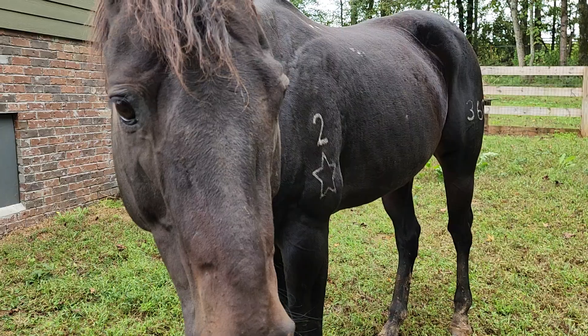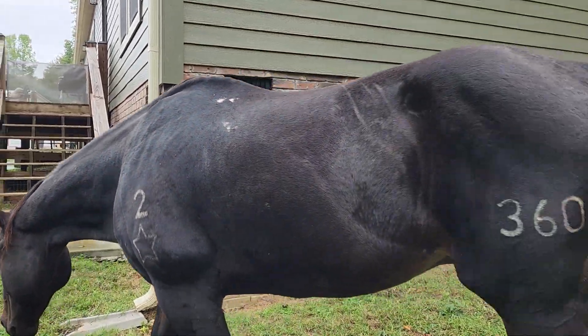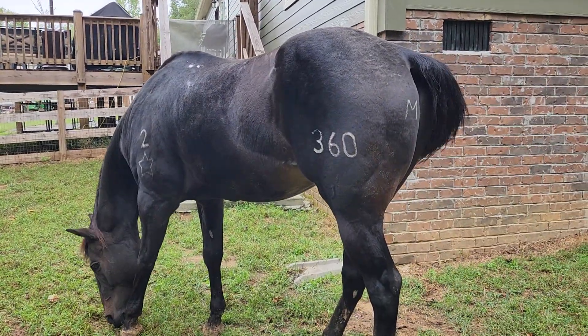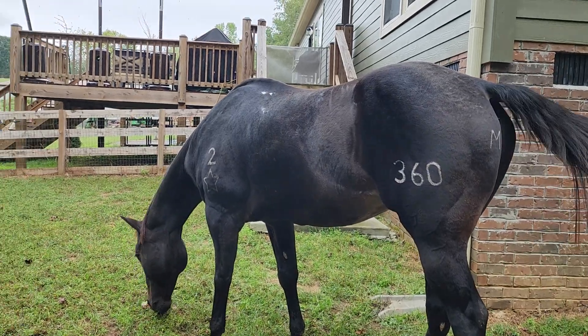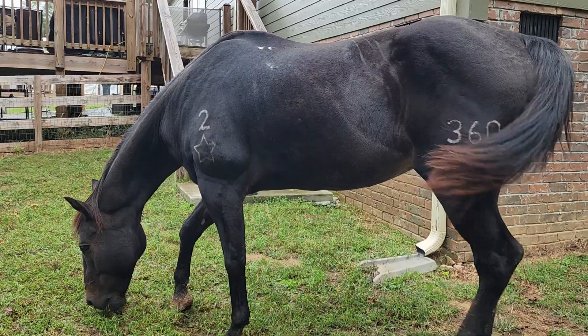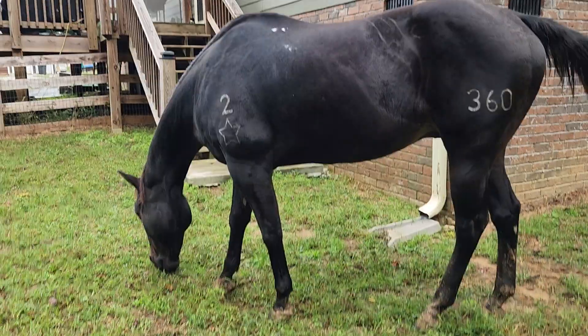He is yet to tell me that he's unhappy with being ridden. He just comes up and says 'halter me, let's do this.' He likes the change of scenery — he's a cool cat. Anyway, just wanted to kind of showcase Yoshi today. Y'all have a great day, bye!